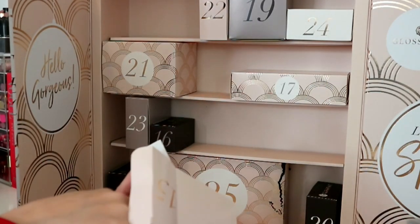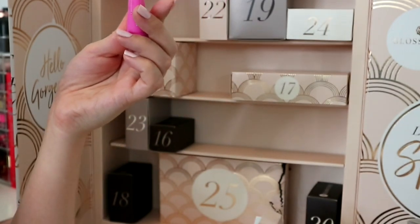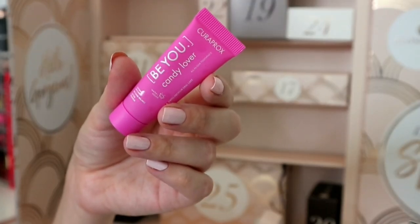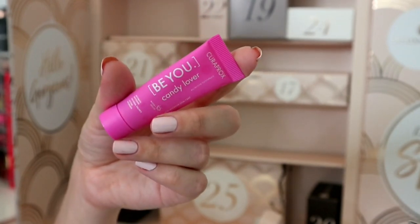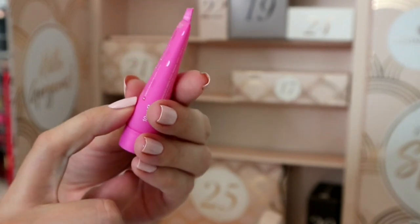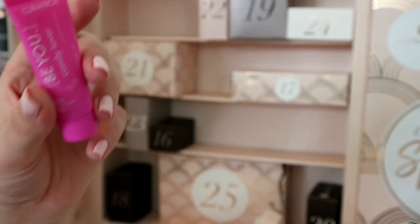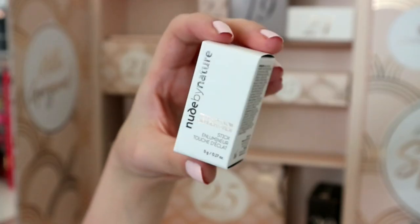Number fifteen - something pink. This is the Curaprox Be You Candy Lover Watermelon toothpaste. I like that it's pink and for candy lovers. I'll probably keep it for my travel bag. It's a cute little travel size, it has a little watermelon symbol on it. I guess it would be quite weird if your toothpaste tasted like watermelon, but the packaging is very adorable.